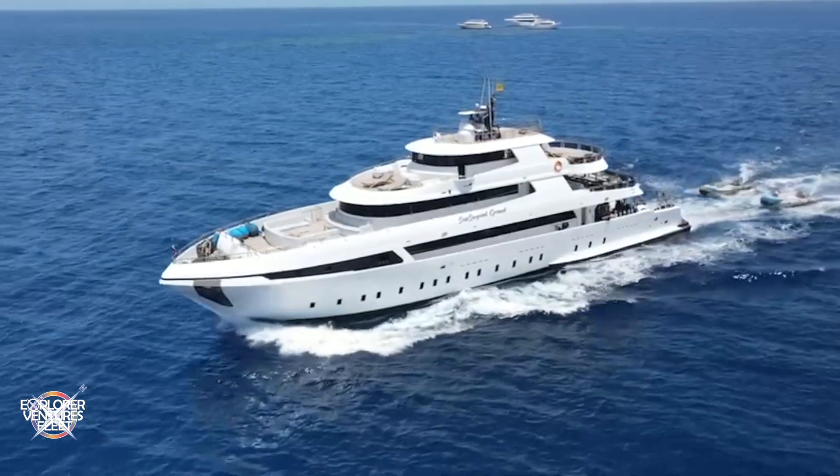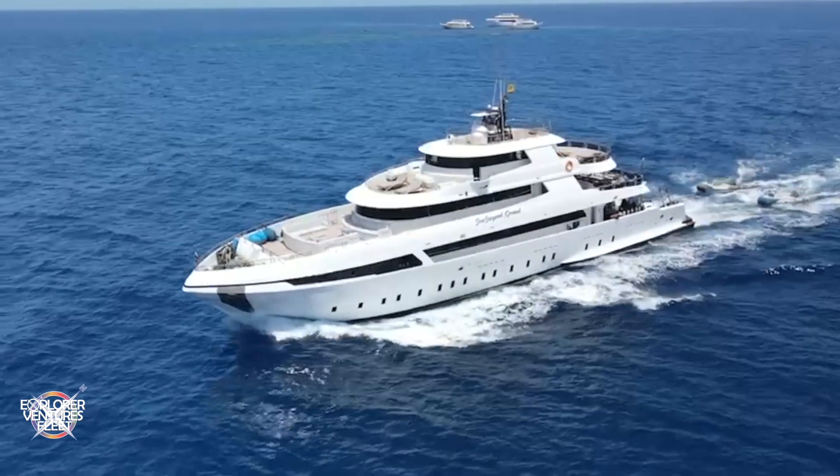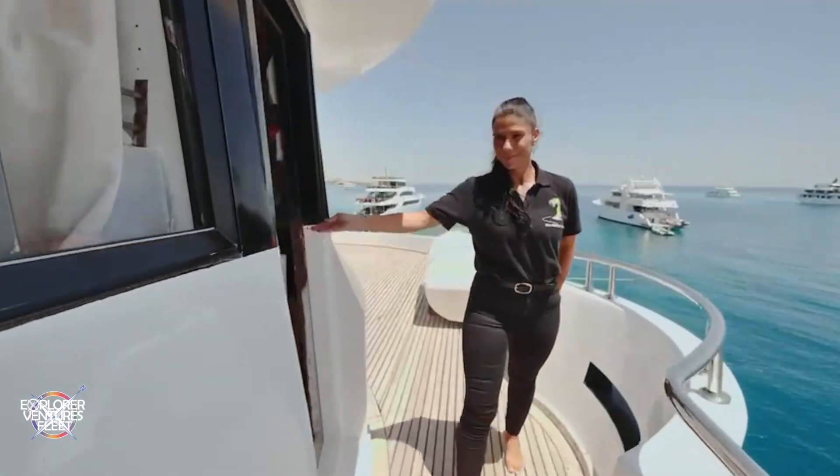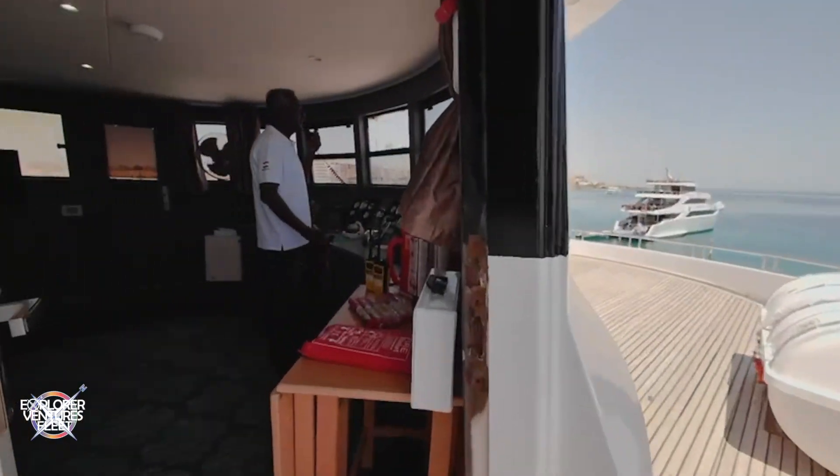Welcome aboard our Sea Serpent Grand live aboard ship. In this video we walk you through all the important onboard safety measures to protect divers and crew members.